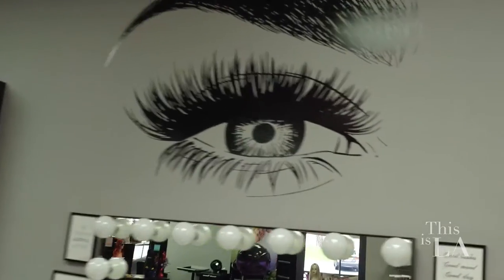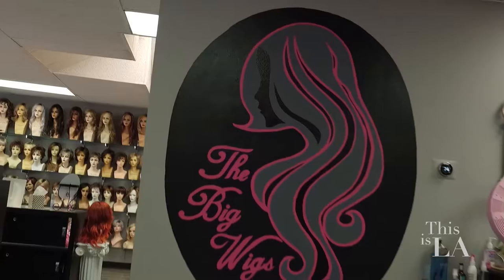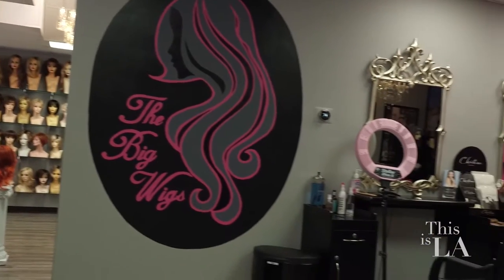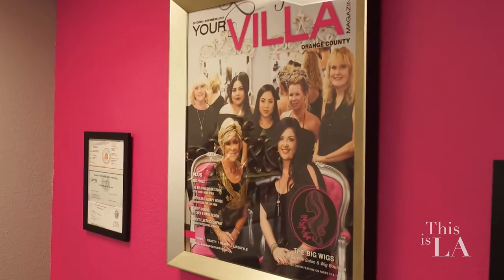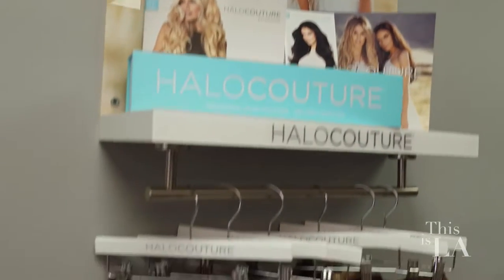How does someone go about taking care of a wig? Depending on what kind of wig the client chooses, we sit down with them and make sure they have all the tips and tricks and know exactly what they're doing when they take their hair home. Typically, for a synthetic wig, we would recommend washing about every six to eight wears.